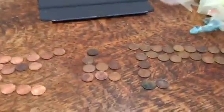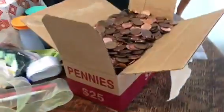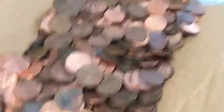Hello, this is Ben, and I just finished looking through a $25 box of pennies. Yes, it was a very good box, and here's all the finds.